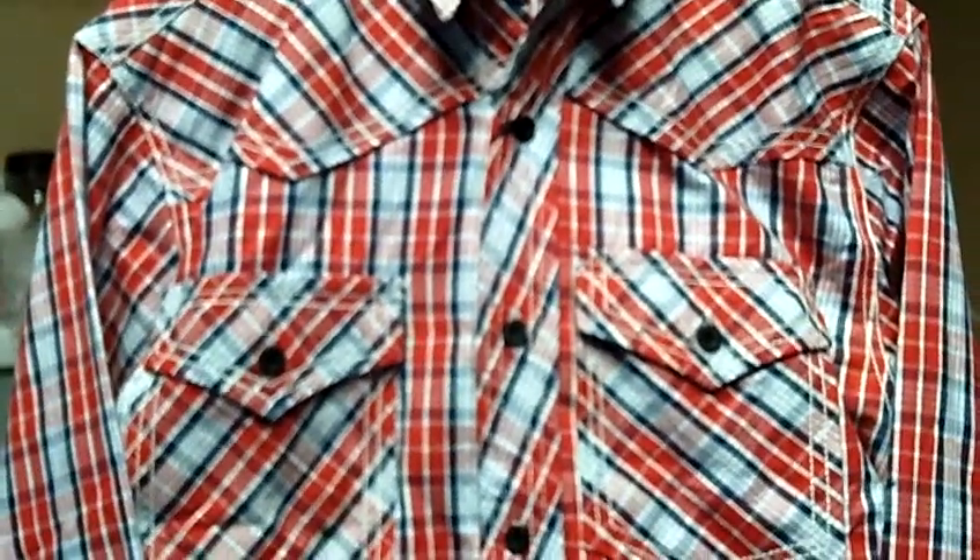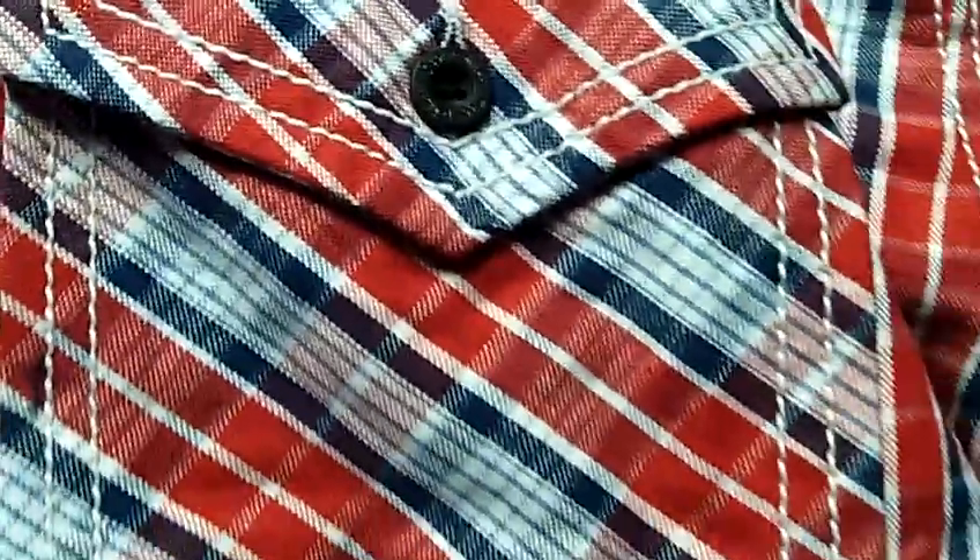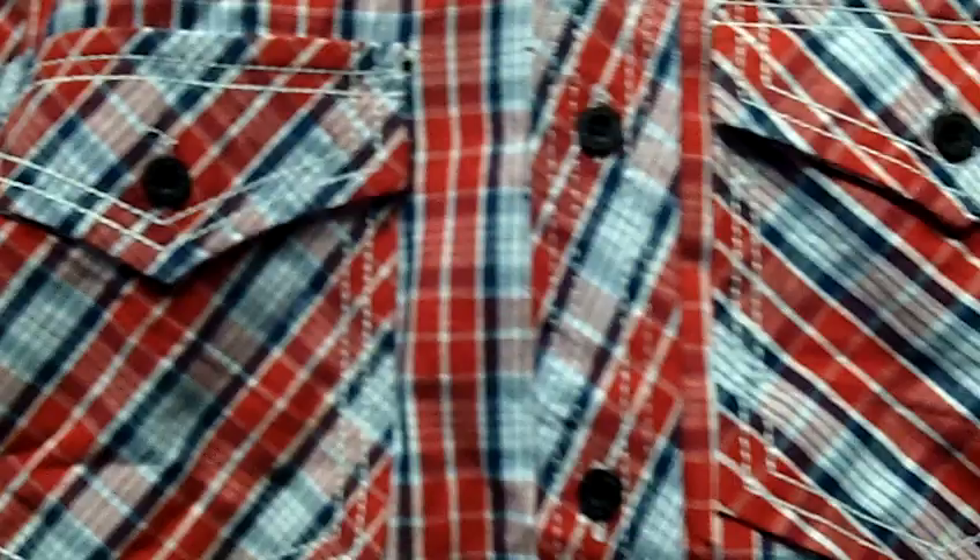Hello and welcome to Selling Clothes. Right now you're viewing a new men's shirt by Competition. The colors are red, navy, and white. It has a pocket on each side. This is a long sleeve button up. Very nice shirt.